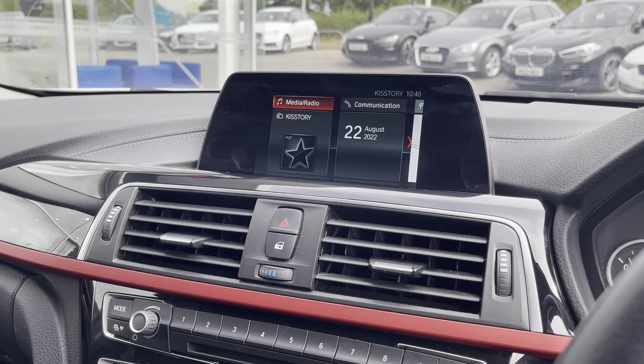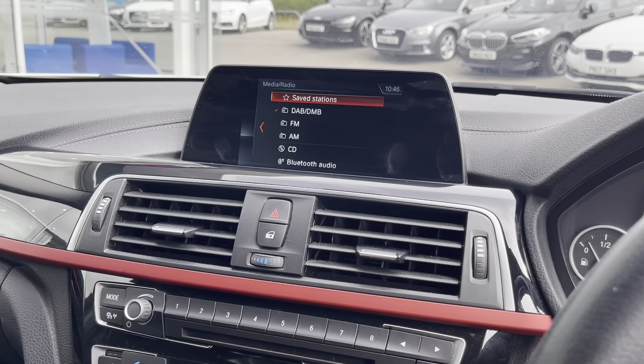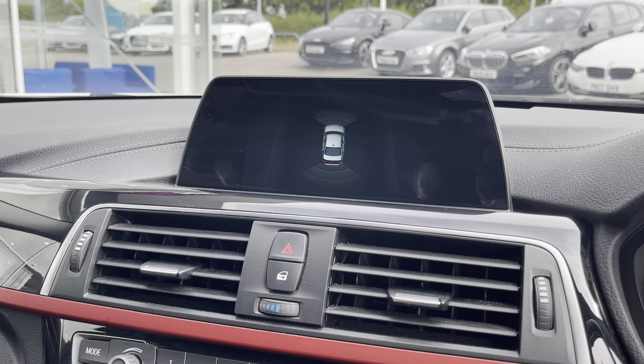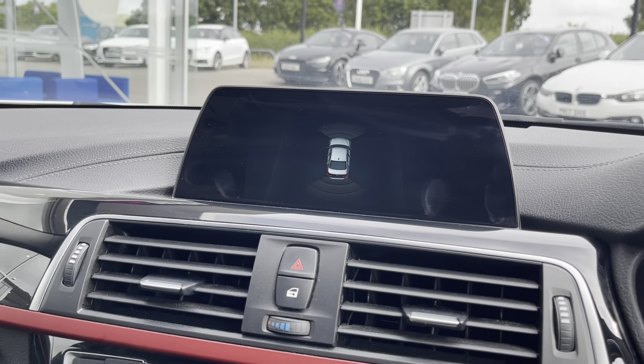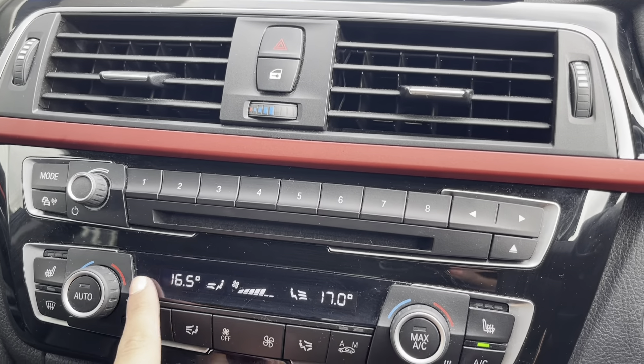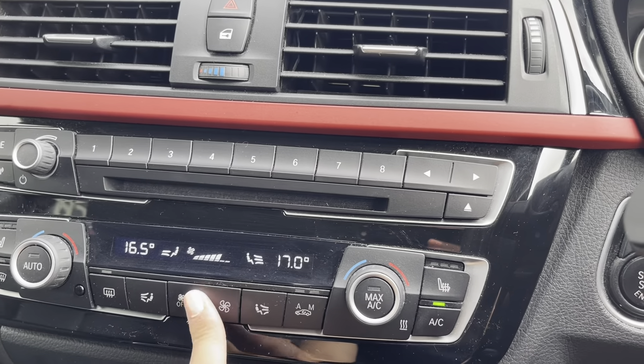You also have Bluetooth connectivity to answer those important calls whilst on the go, as well as a CD player — if you have a favourite CD, you can play this on any journey. You also have front and rear parking sensors, which can allow you to manoeuvre in those difficult parking situations.